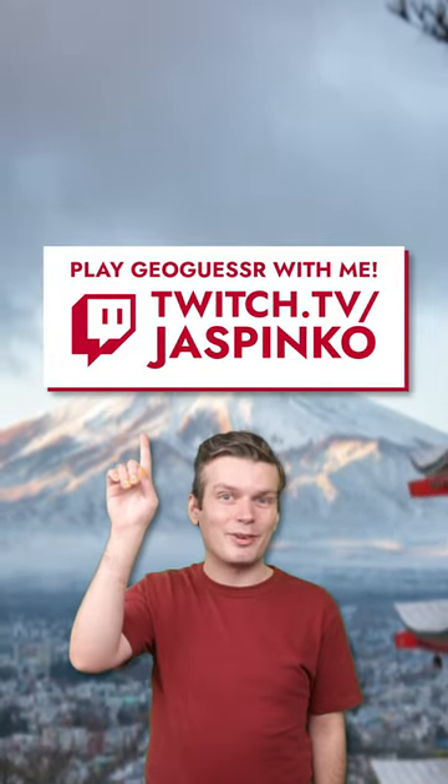Follow for more GeoGuessr tips, and if you'd like to play against me, I host GeoGuessr streams every weekend on Twitch.